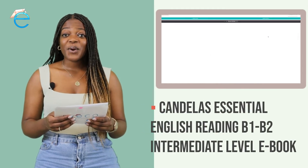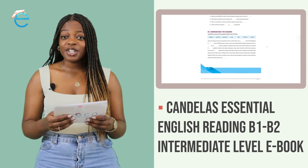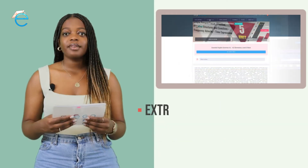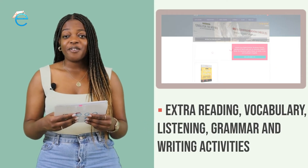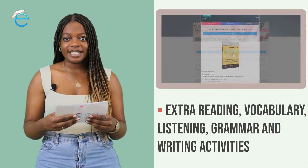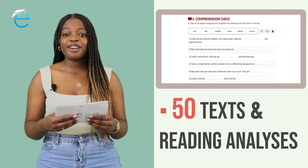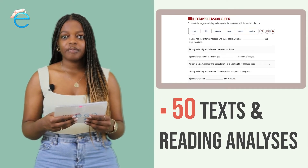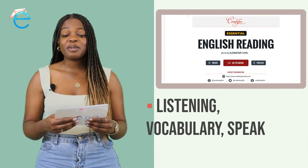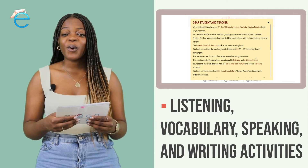In addition, we recommend you consider purchasing our Candela's Essential English Reading B1/B2 intermediate level eBook. Through this book, you can do extra reading, writing, vocabulary, grammar and pronunciation activities. The structures you learn are reinforced with 50 texts and reading analysis. And of course, you will then have access to thousands more questions to help you practice and improve your English skills on all levels.